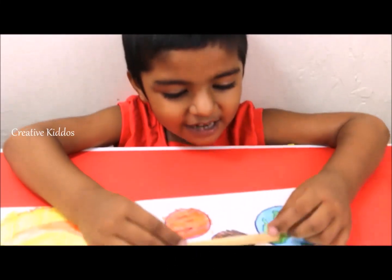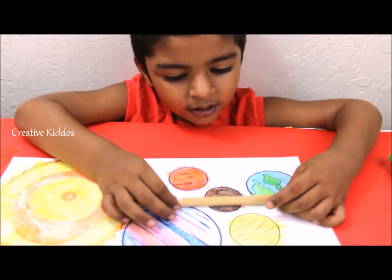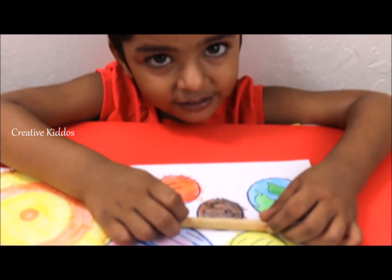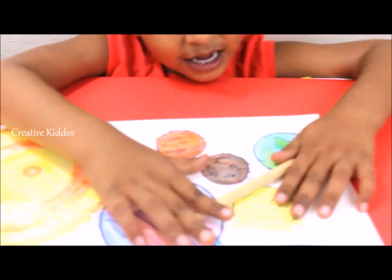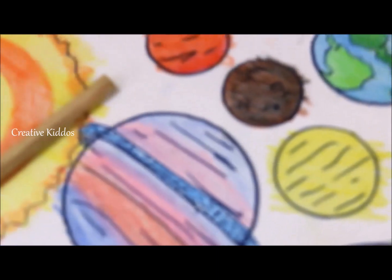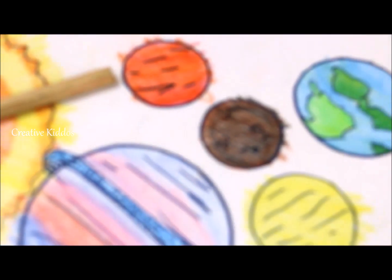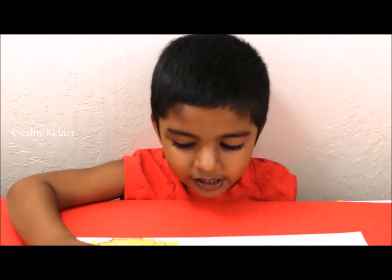Mercury is the closest planet to the sun. It's also the hottest planet at the front and the coldest planet at the back. The black spots are craters. Craters happen when meteorites cross into something without an atmosphere. Since Mercury has no atmosphere, it gets hit.